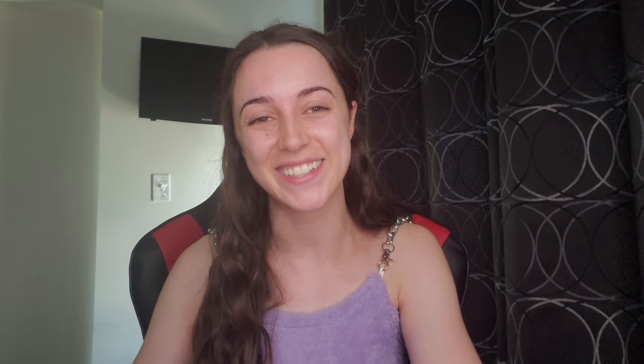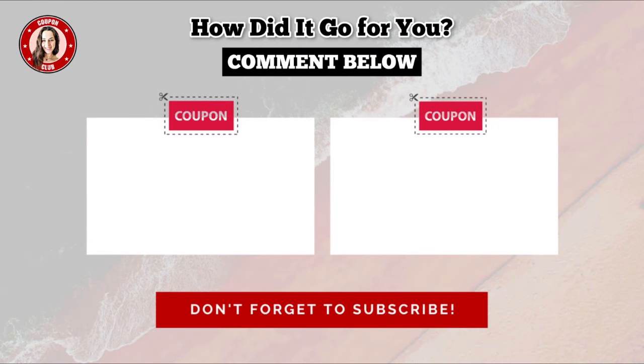Fetch Rewards is super simple — just take a picture of your receipt and get points you can exchange for gift cards. I definitely recommend it. Thank you so much for watching! If you haven't already, give this video a big thumbs up and subscribe to my channel. I'll see you in the next one — bye!